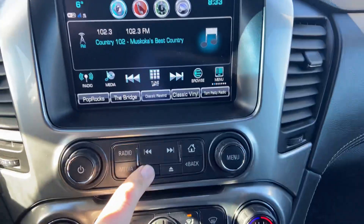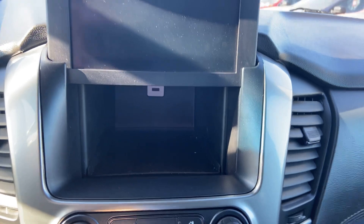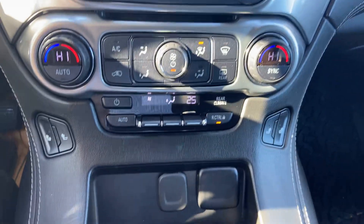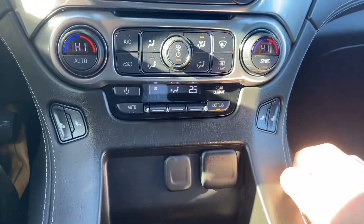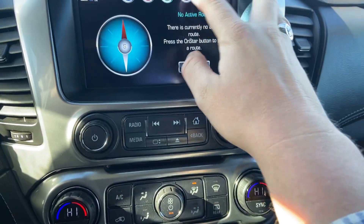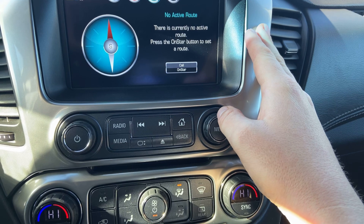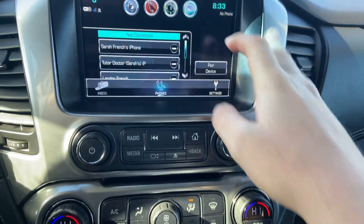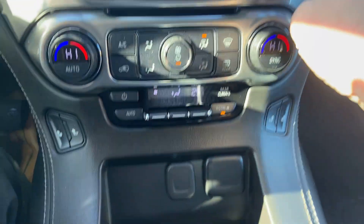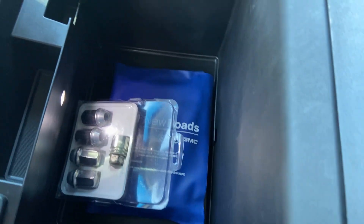Interior storage compartment with a USB port. Heated seats for driver and passenger, and climate controls. Refer your messages. Wheel lock and your original books are included.